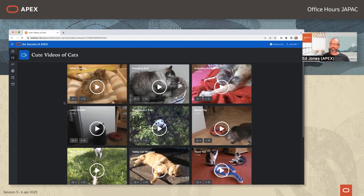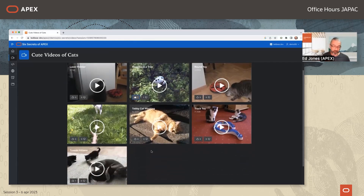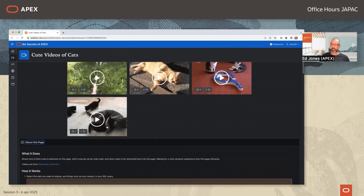The demo shows a set of cat videos with like and dislike buttons. Clicking them updates the record in the database to track like/dislike counts and sends back information to update the UI with a live count. If multiple people are updating simultaneously, clicking like shows the new total count by querying the whole database. This is a cards region driven by an SQL query that selects the total number of likes and dislikes for each video.